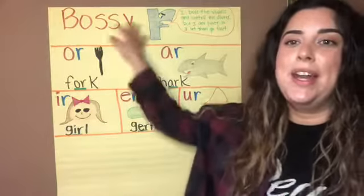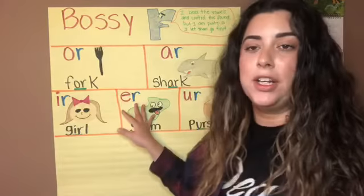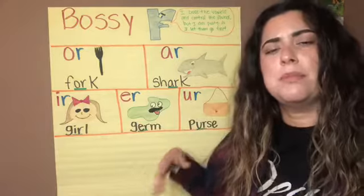Hi first grade, welcome back to phonics. Today we'll be focusing on the Bossy R. Let's go ahead and get started. Alright guys, let's go ahead and review our Bossy R chart. But before we start, some of you guys may ask: what is the Bossy R?